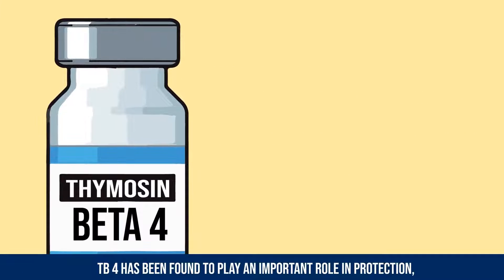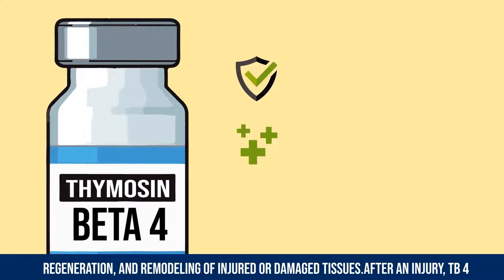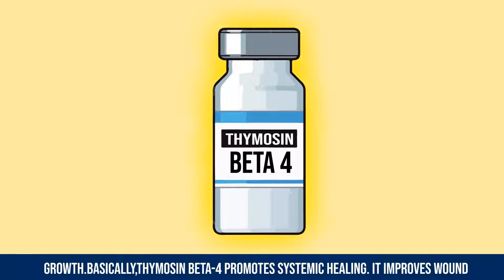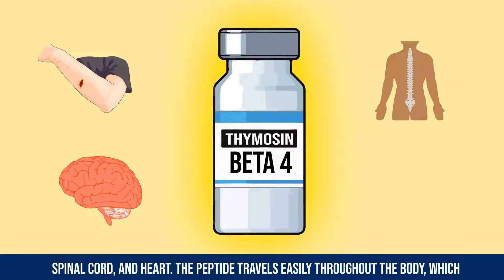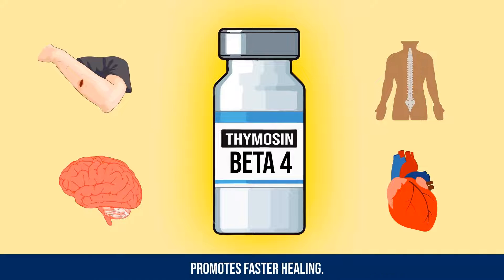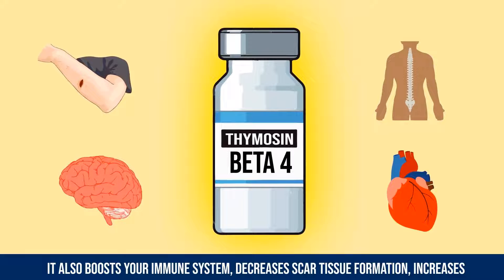Thymosin Beta-4 has been found to play an important role in protection, regeneration, and remodeling of injured or damaged tissues. Basically, Thymosin Beta-4 promotes systemic healing — it improves wound healing and repair throughout the body, including not only the skin but the brain, spinal cord, and heart. The peptide travels easily through the body, which promotes faster healing.